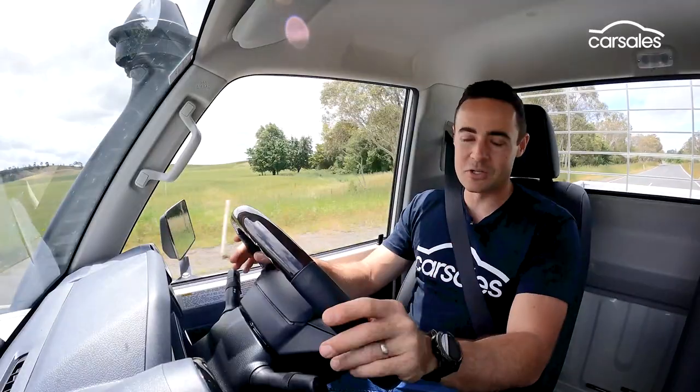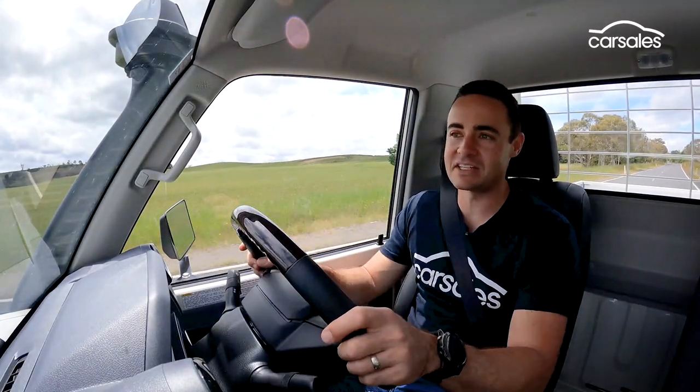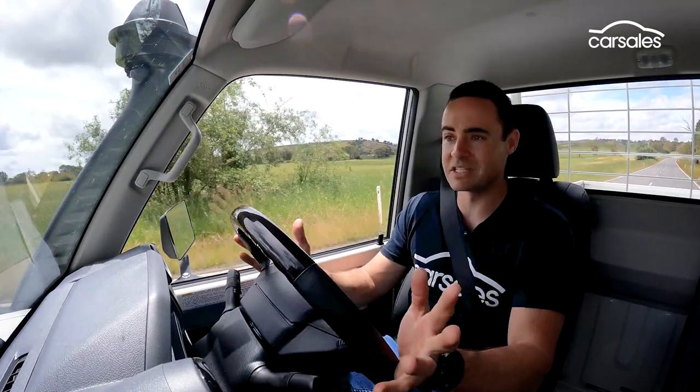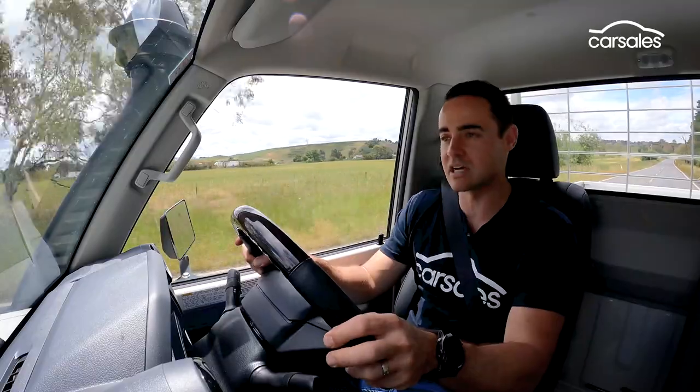With so many old-school elements at play, you could easily interpret the 79 series as noisy and agricultural. Don't get me wrong, it is definitely both those things. It is also a vehicle that requires a lot of driver input to make it go, turn or stop — especially turning. A 14.4 metre turning circle means you're quite busy on the wheel through tighter scenarios and on the open road through corners alike.